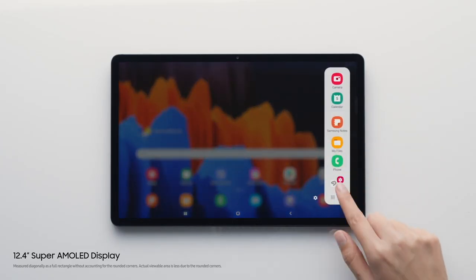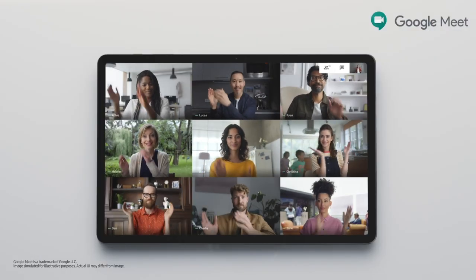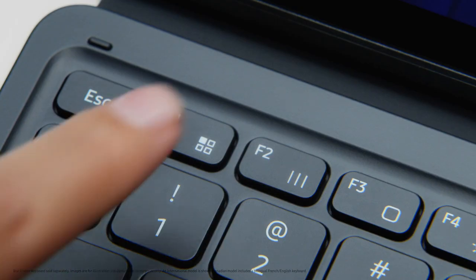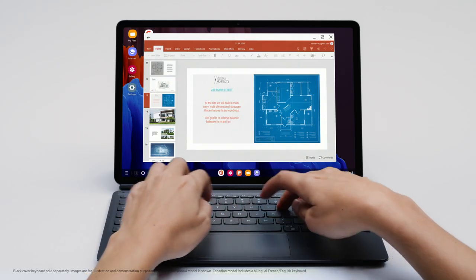Get straight to work on our biggest screen ever, with space to work on multiple things and meet with multiple people. Get typing with the new advanced keyboard, with a larger touchpad and full function keys. It's like working on a laptop, but without the laptop.